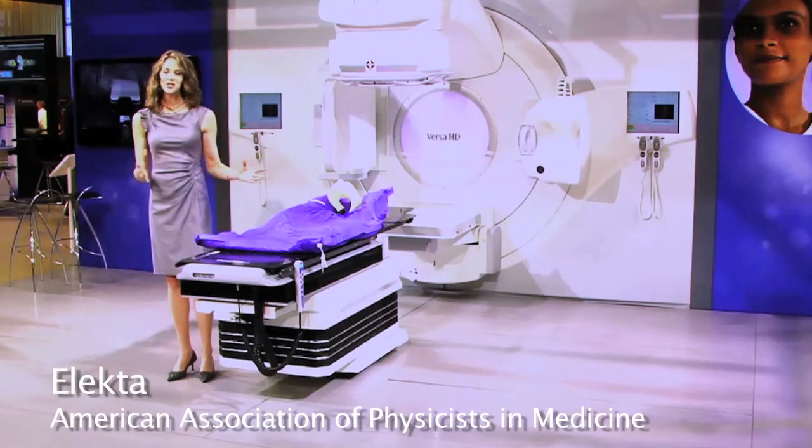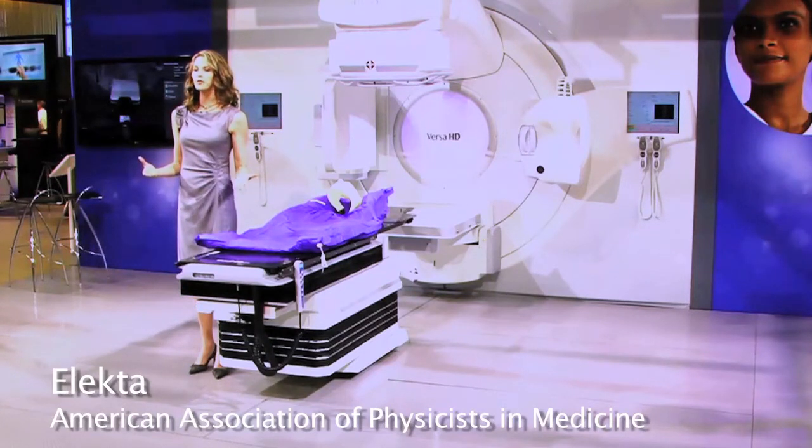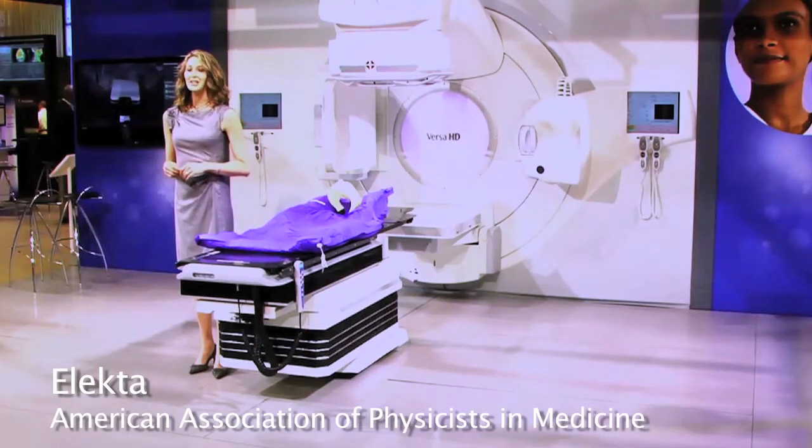This unique combination of advances enables greater versatility to treat more patients with improved efficiency, and most importantly, supports clinicians worldwide in elevating the quality of cancer care.